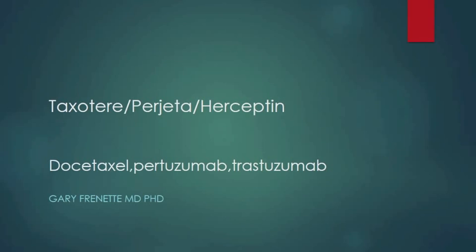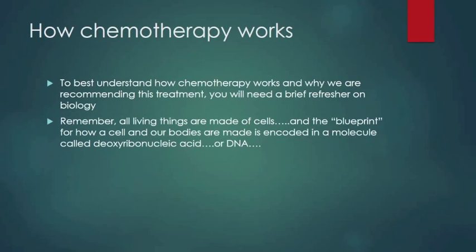Today we're going to discuss the Taxotere-Progetta-Herceptin chemotherapy regimen. To understand how chemotherapy works and why we're recommending this treatment, we'll need a brief refresher course on biology. Remember, all living things are made of cells and the blueprint for how our cells and bodies are made is encoded in a molecule called deoxyribonucleic acid, or DNA.